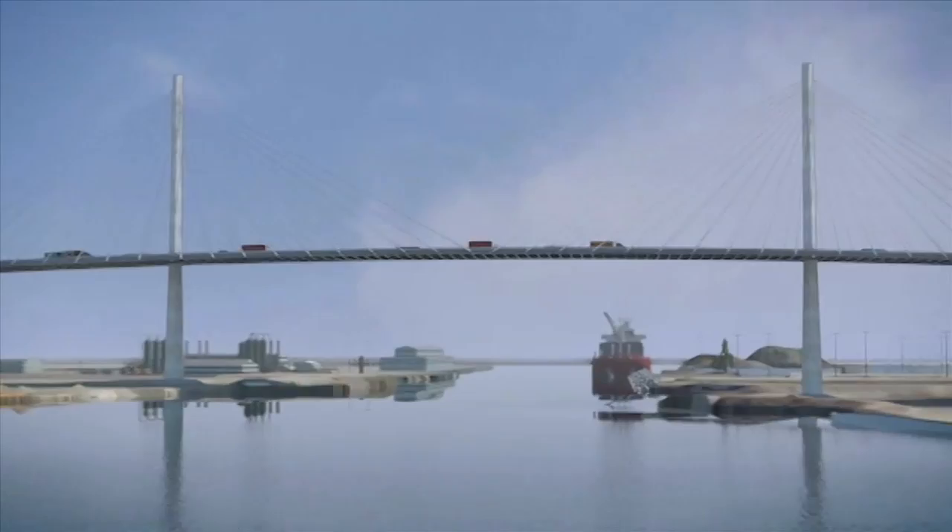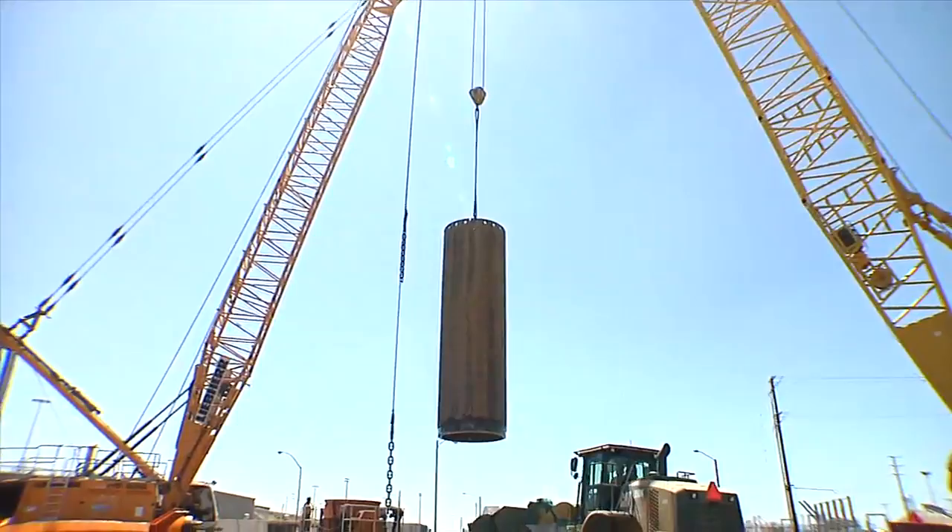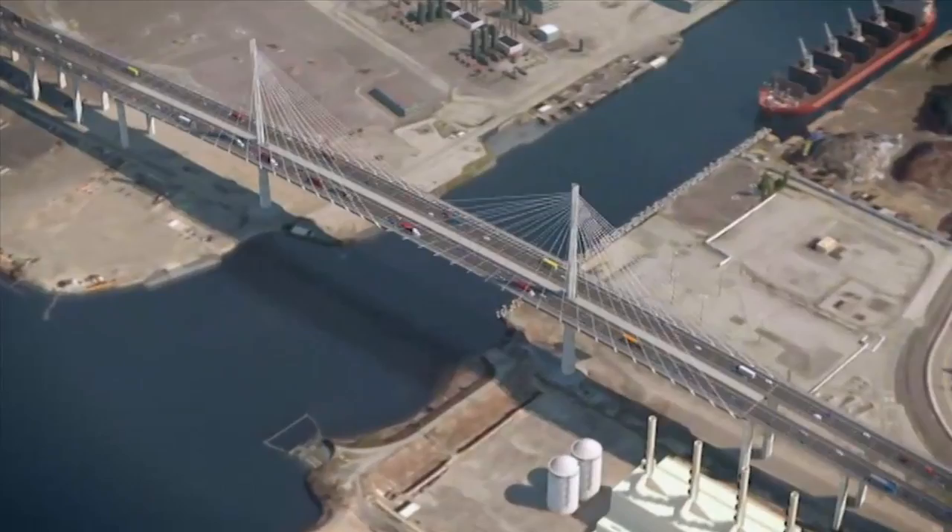The building of the second tallest cable-stayed bridge in the United States, with two towers that will reach 515 feet into the sky — the new Gerald Desmond Bridge replacement project has reached a key construction milestone. To celebrate and mark this critical foundation phase, officials gathered at the site of the $1.3 billion project in Long Beach, California.